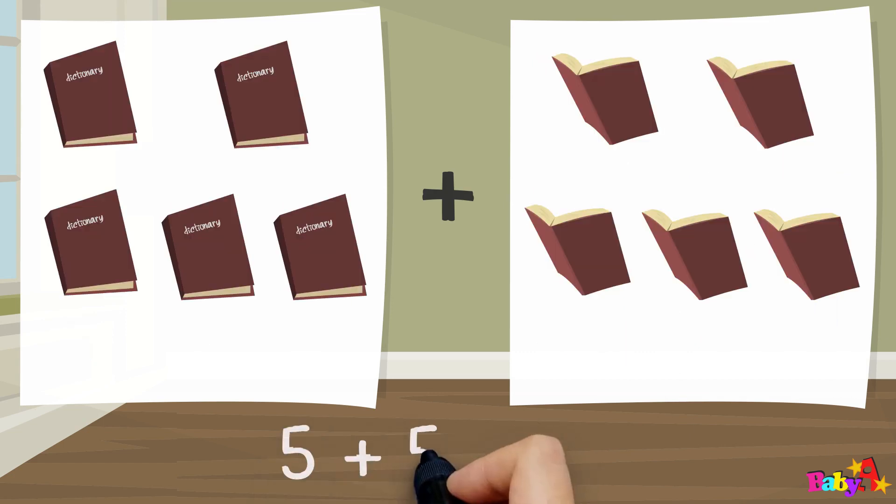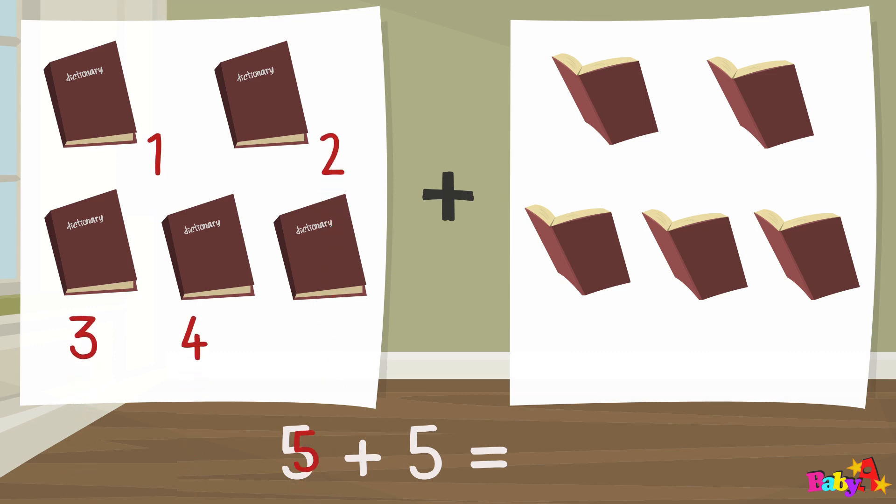Five plus five equal: one, two, three, four, five, six, seven, eight, nine, ten. Ten.